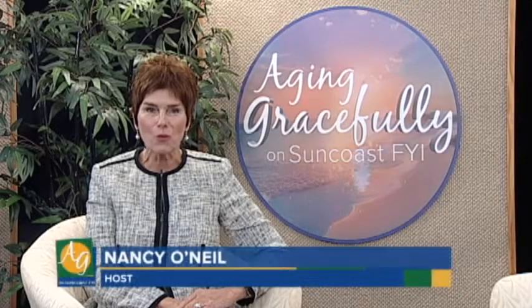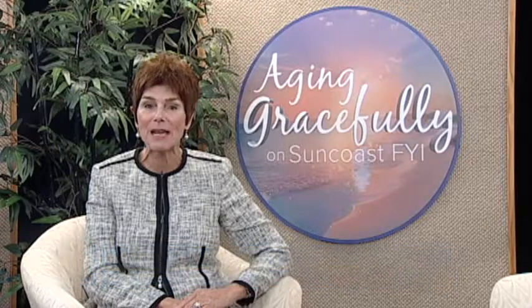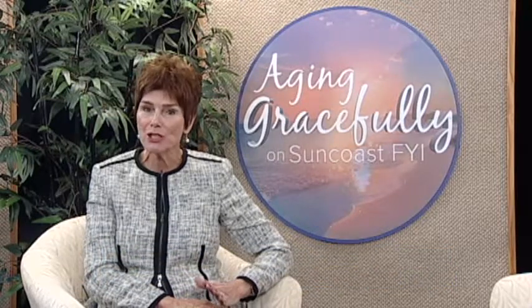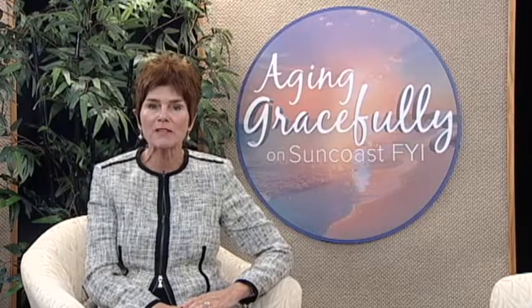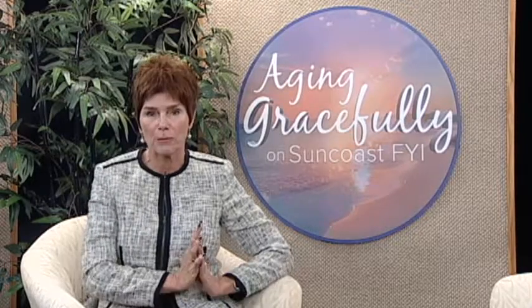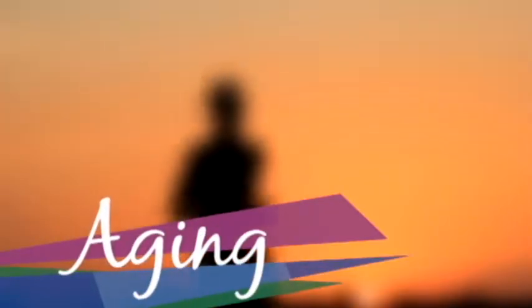Hi, I'm Nancy O'Neill. What does aging gracefully mean to you? Well, it means something different to everyone. No matter what age you may be, Aging Gracefully on Suncoast FYI offers advice that could help you live a healthier life. Each week we hear from a variety of specialists on a wide range of subjects, so please join us for Aging Gracefully on Suncoast FYI.